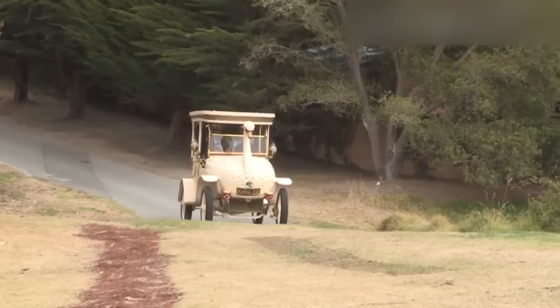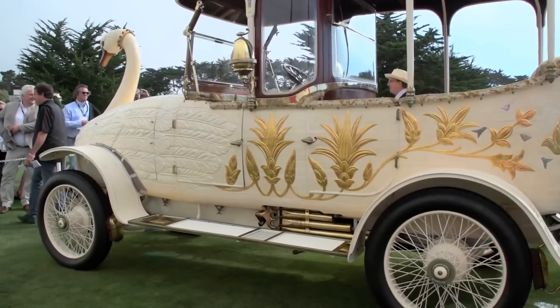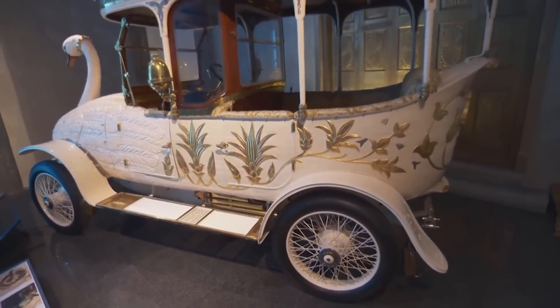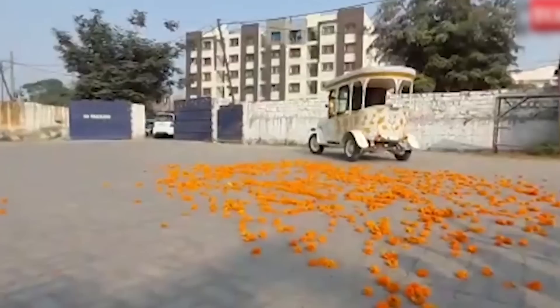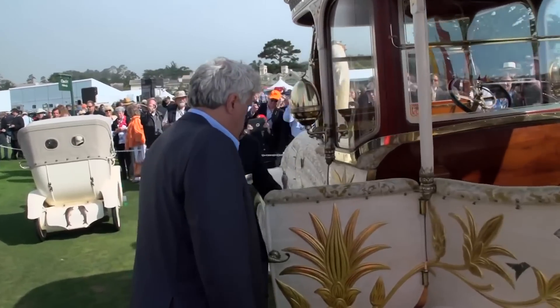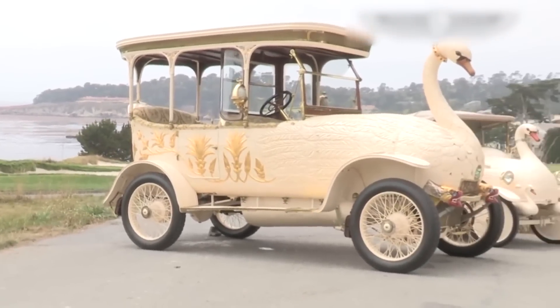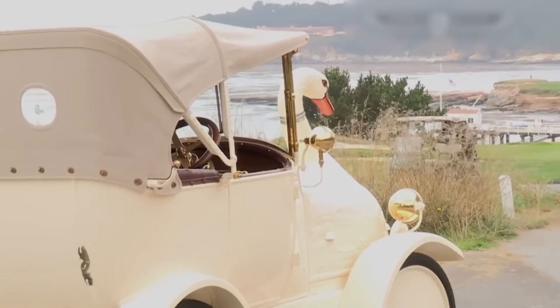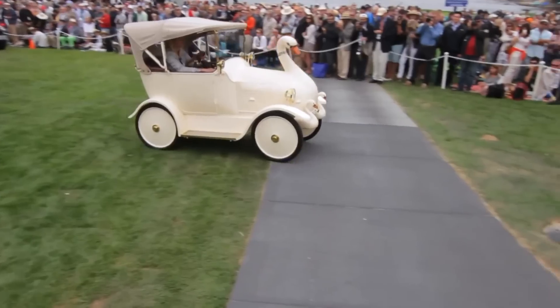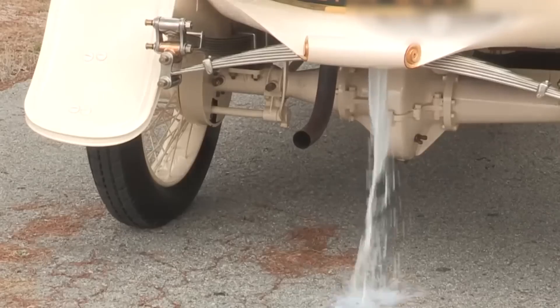Number 18: The 1910 Brooke Swan Car. Here's a car that looks like it was built for the Queen of England herself. The car was built using a 1910 Brooke chassis, and its outer part was intricately modeled out of fine wood by makers of fairground rides. Carvings resembling feathers run along the body and front, cleverly concealing the radiator. The car even has a bird beak that blasts steam, just like a steam train.